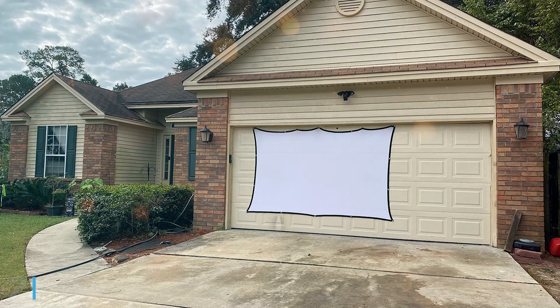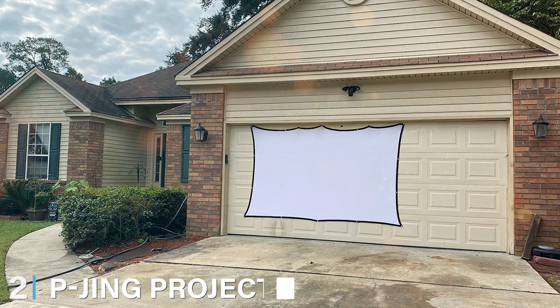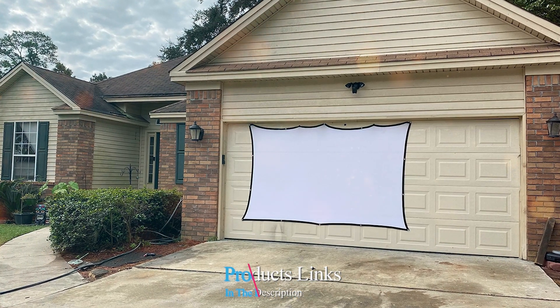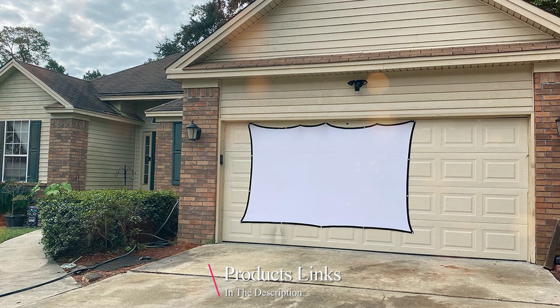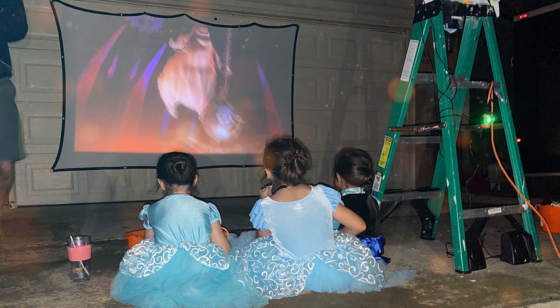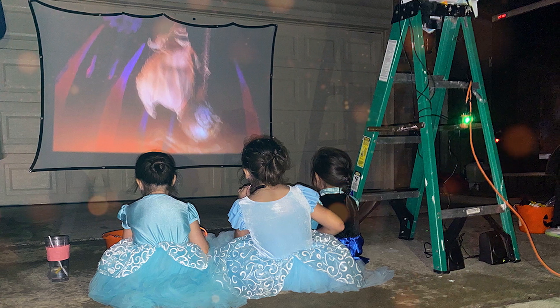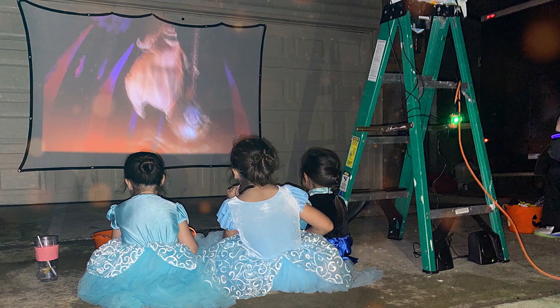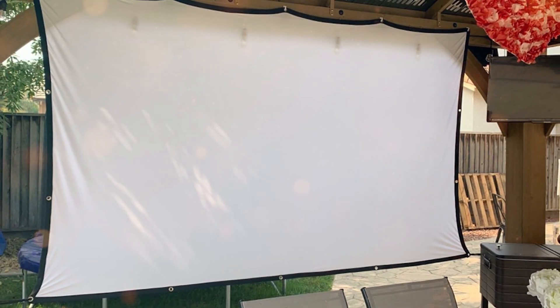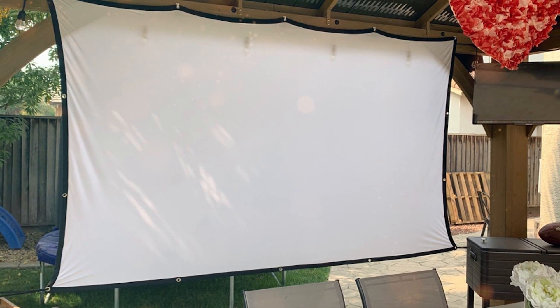Moving on to number 2, we have the Pijing Projector Screen — a fantastic canvas for your visual dreams. As a seasoned product reviewer, I'm excited to share my thoughts on this remarkable screen. With its 100-inch display, it's an excellent choice for movie nights, gaming, or presentations. What impressed me most is its compatibility with both front and rear projection — it's like having two screens in one.